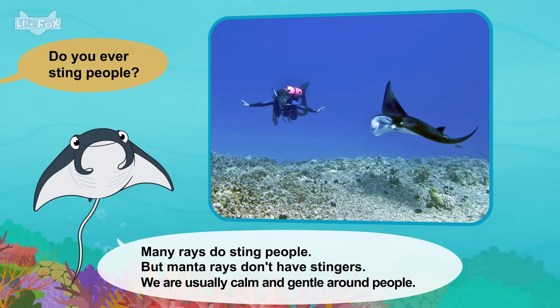How do you stay warm? We have lots of blubber. Blubber is a type of fat. It keeps us nice and warm. You have huge tusks. Our tusks are long teeth. We use them to poke holes in ice. Our tusks also protect us from enemies.